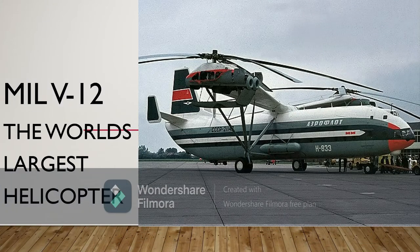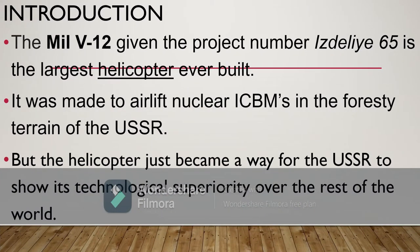Mil V-12, the world's largest helicopter. Hello everybody and welcome back to the show where we look at the history behind everything that has a history. The Mil V-12, given the project number ISDELE-A65, is the largest helicopter ever built. It was made to airlift nuclear ICBMs in the forested terrain of the USSR, but the helicopter also became a way for the USSR to show its technological superiority over the rest of the world.